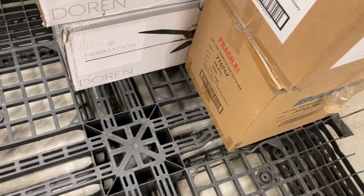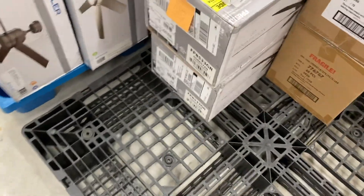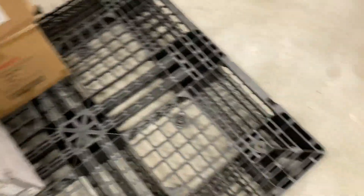If we walk all the way over to the other side of the warehouse, there are a few more Fanimations. Over here we have a Fanimation Doren — not sure how to pronounce it — two of them, and two Fanimation wall controls. That's actually it for this video. Thanks for watching. Bye!